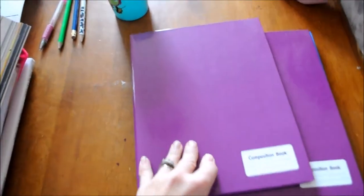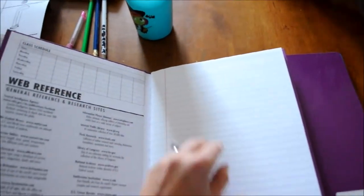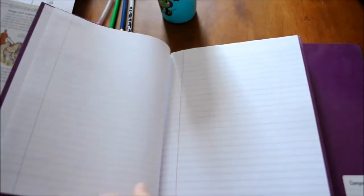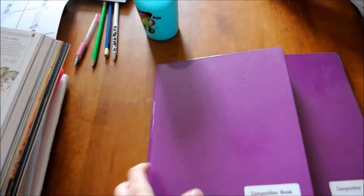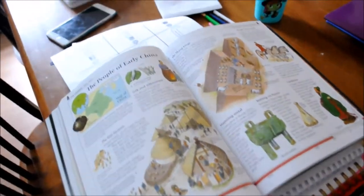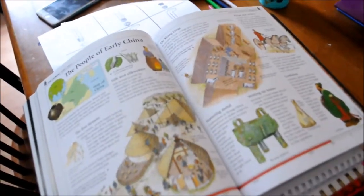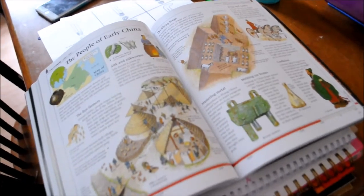We'll start with people of early China and work our way through. I think we're going to make these into our history books — I got these notebooks at Walmart for like 88 cents. I'm going to get them to decorate the first page and say 'China history' and then do a timeline of sorts. Then whatever history or country they want to work on next, we can do that. That's what I'm going to do — we'll see how it works. In my mind it works, but we shall see.